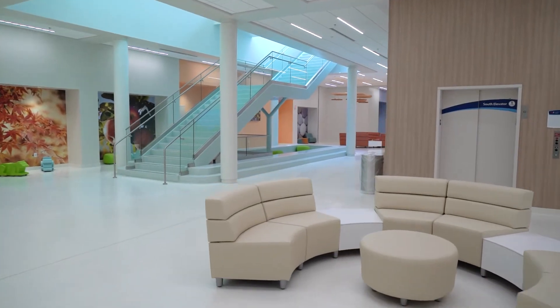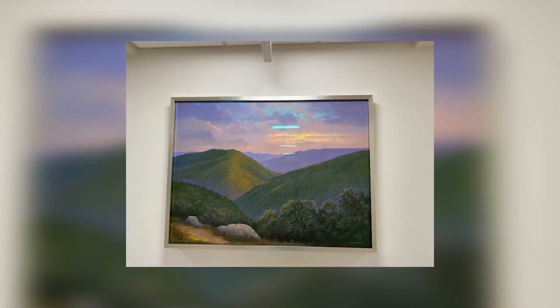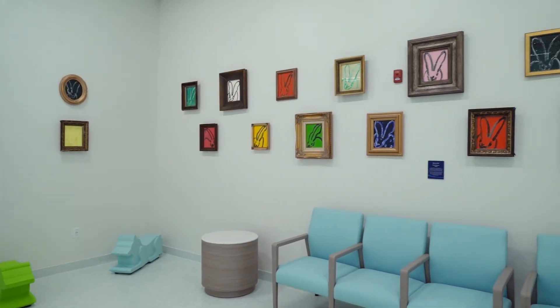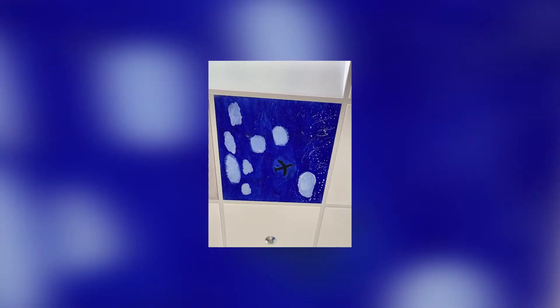One thing I think is really nice about the new facility is the artwork. A local artist was commissioned to do a fair amount of the large artwork on the wall, and it's just beautiful. We have a special room that's part of our waiting area where there's artwork donated by the Taubman Museum. And then we have unique art that's part of the ceiling tiles — children throughout the Roanoke Valley School System were asked to paint scenes. So if you go throughout the building and look up, you'll see ceiling tiles that were painted by children.